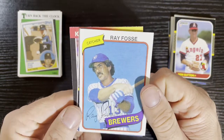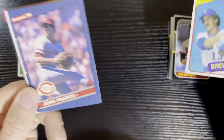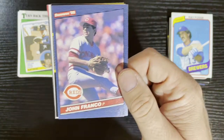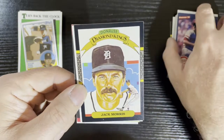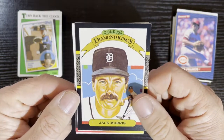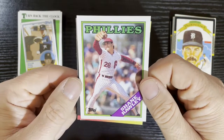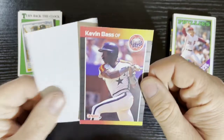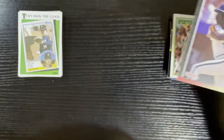We've got Ray Fosse from the Milwaukee Brewers on 80 Topps — very nice card. After that, John Franco on 86 Donruss from the Cincinnati Reds. There's a lot of 86 Donrusses in here, that's for sure. And then Bad Boy Jack Morris on 87 Donruss on a Diamond King — very nice. Shane Rawley from the Philadelphia Phillies on 88 Topps. And the last card is Kevin Bass from the Houston Astros on 89 Donruss.